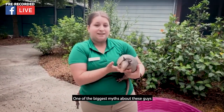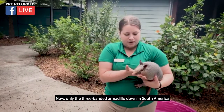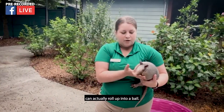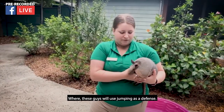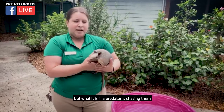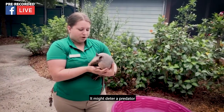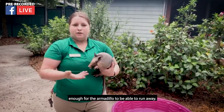One of the biggest myths about these guys is that they roll up into a ball. Only the three-banded armadillo down in South America can actually roll up into a ball — these guys will use jumping as a defense instead. It's a kind of weird defense, but if a predator is chasing them and they suddenly jump really high up in the air, it's very startling and might deter the predator enough for the armadillo to run away.